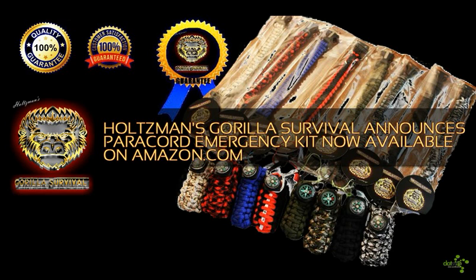Holtzman's Gorilla Survival products are designed by outdoor survivalist professionals in order to meet the discerning needs of wilderness enthusiasts at an everyday value price. Through Amazon.com, Holtzman's Gorilla Survival also offers an additional satisfaction guarantee with their product, in addition to the one the company already offered on its own.